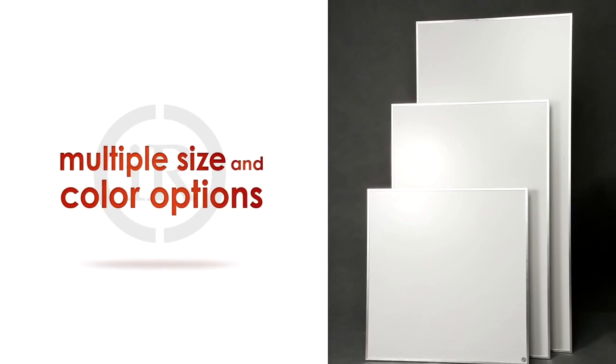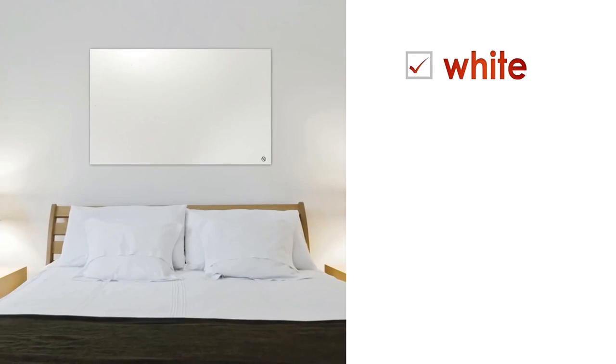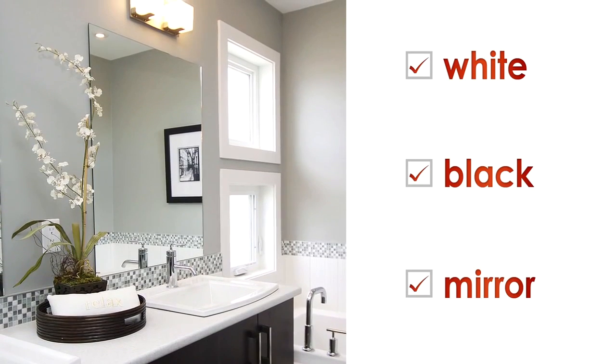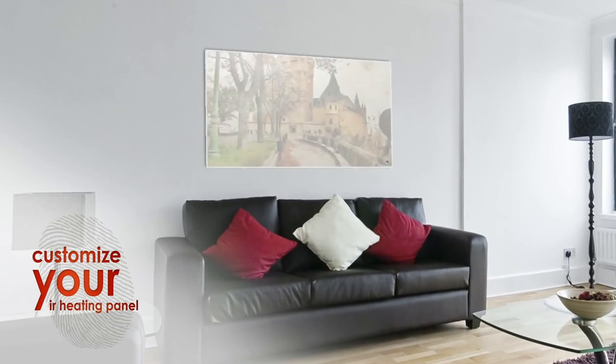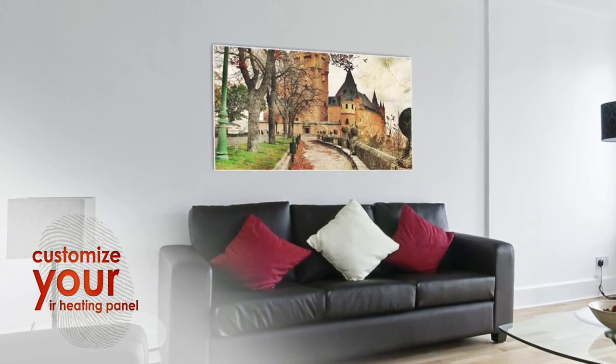We offer multiple size and color options to suit your needs and decor, including white, black and mirror finishes. IR Heating can also customize your panel with an image of your choice, turning your IR Heater into a piece of art.